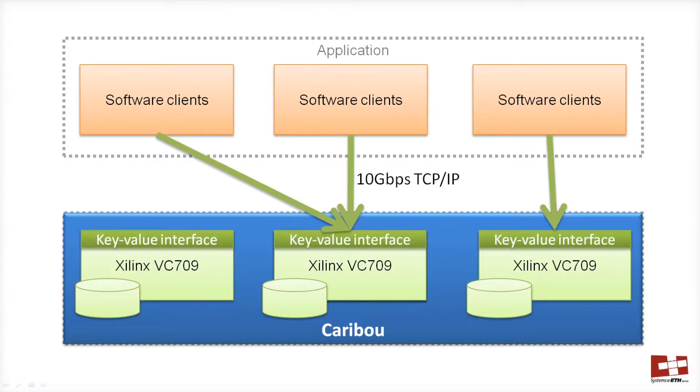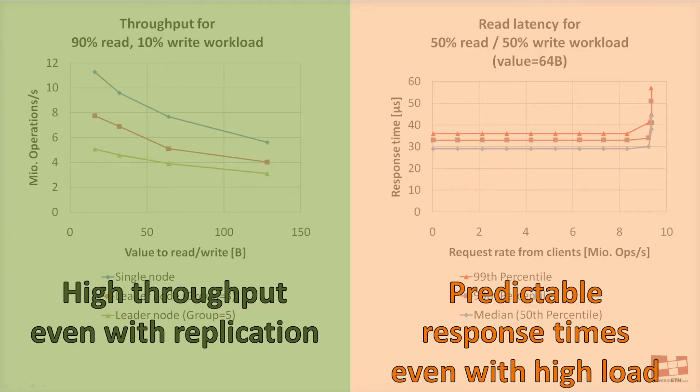Caribou is a replicated storage solution built with standalone FPGAs assembled into a distributed system. It exposes a key-value store interface over 10 Gbps Ethernet and TCP/IP and stores data in DRAM. Fault tolerance is achieved through replication. Caribou offers high throughput access to the data even when replicating writes between nodes, and low latency even with high load from clients.